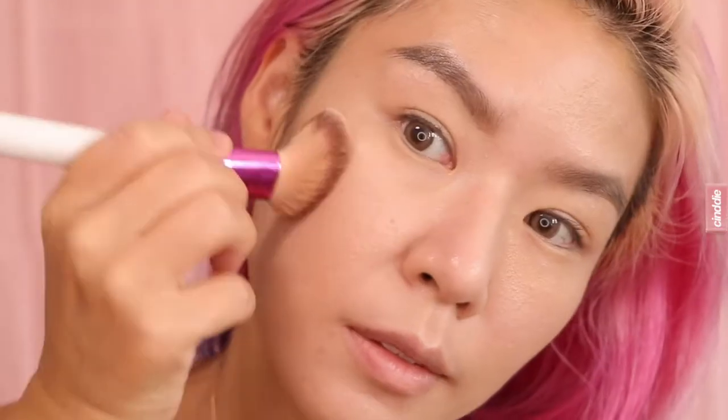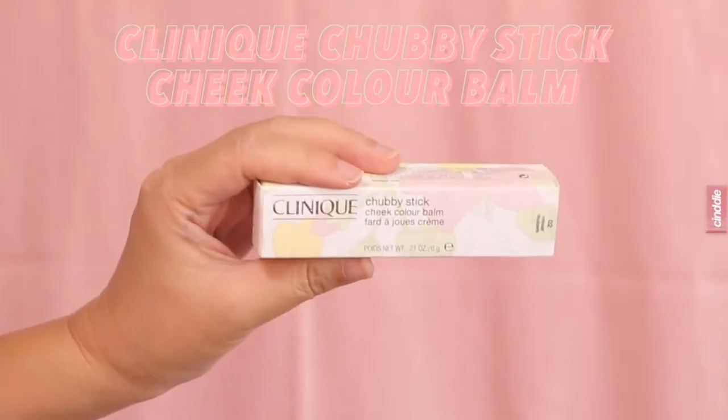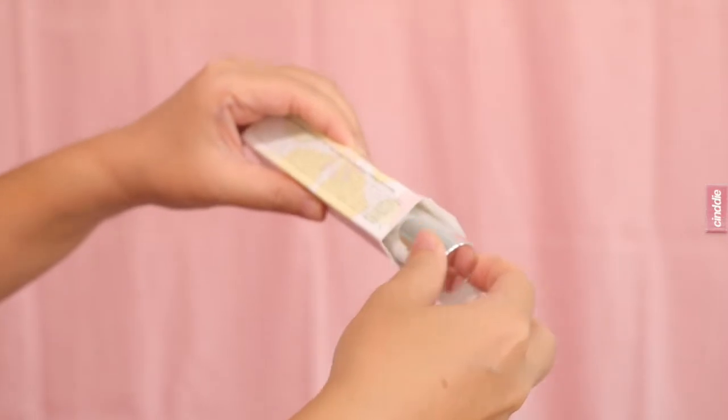Next I'm going in with some Too Faced Chocolate Soleil Bronzer Matte, just to give my face a little bit more definition and to give myself a healthy glow. Now I'm just tapping in a little of the Urban Decay Stay Naked Correcting Concealer onto my imperfections just to cover them up.